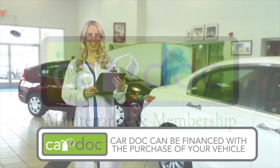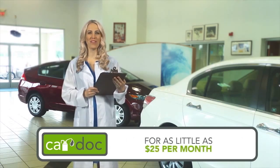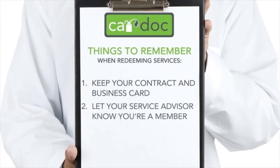Don't leave the dealership without these items. Remember, the cost of the CarDoc program can be financed with the purchase of your vehicle for as little as $25 per month. So, you're a proud CarDoc program member — now what? Redeeming services is as easy as 1, 2, 3. Step 1: Be sure to retain a copy of your CarDoc contract and the CarDoc business card complete with your policy number — these documents are all you need to redeem any CarDoc services or amenities. Step 2: When visiting the dealership, let your service advisor know that you're a CarDoc member. Step 3: Sit back and smile. You made a great decision when you added the CarDoc maintenance and membership services.